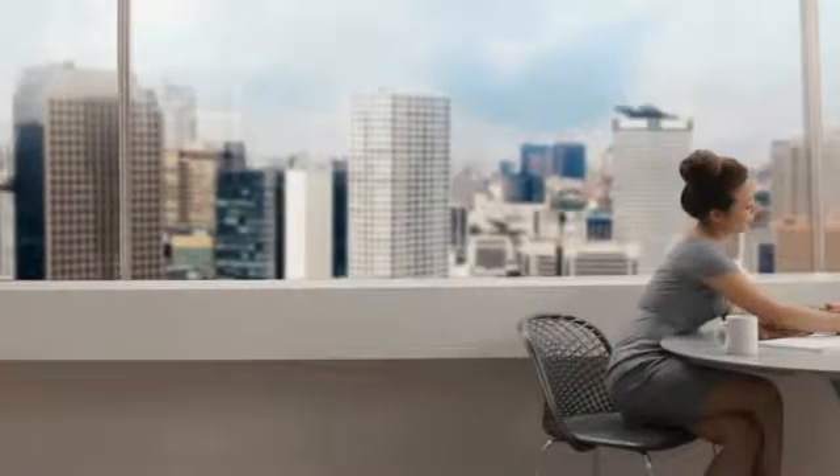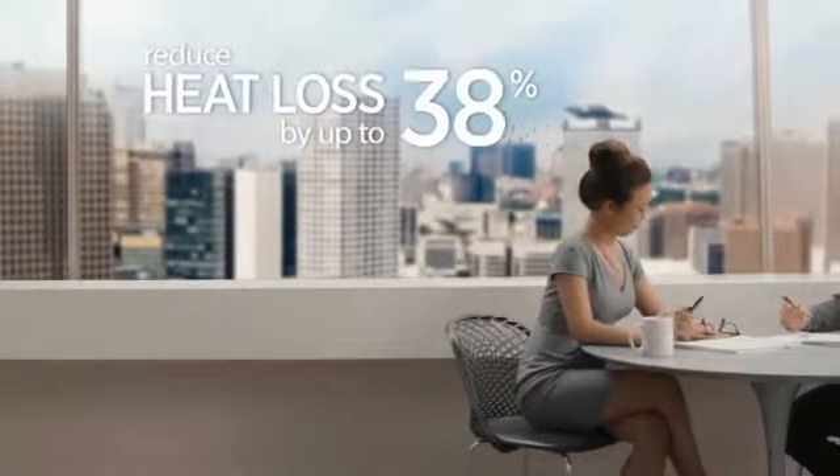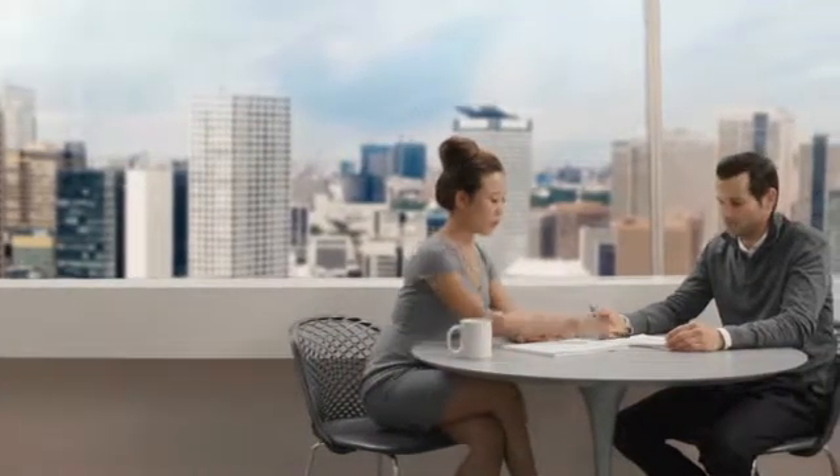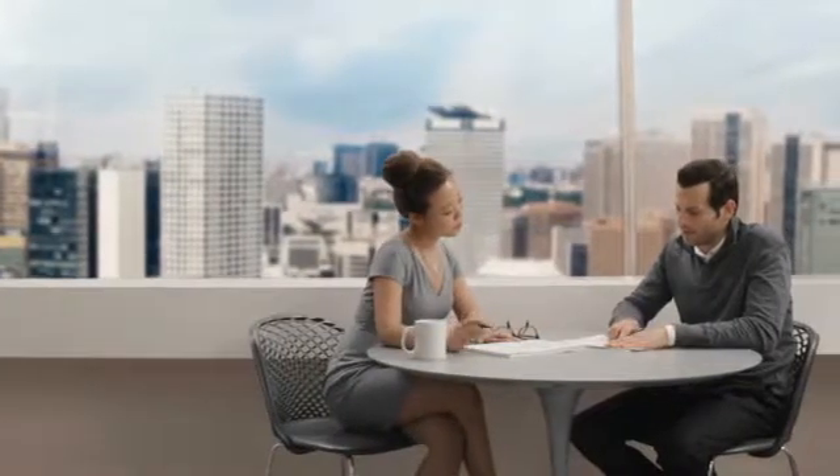Keep your tenants cozy and happy while reducing heat loss up to 38%, and enjoy the benefits of supporting a healthier, more sustainable workplace. 3M Finsulate Climate Control Window Felt enhances your windows with virtually no visual impact.